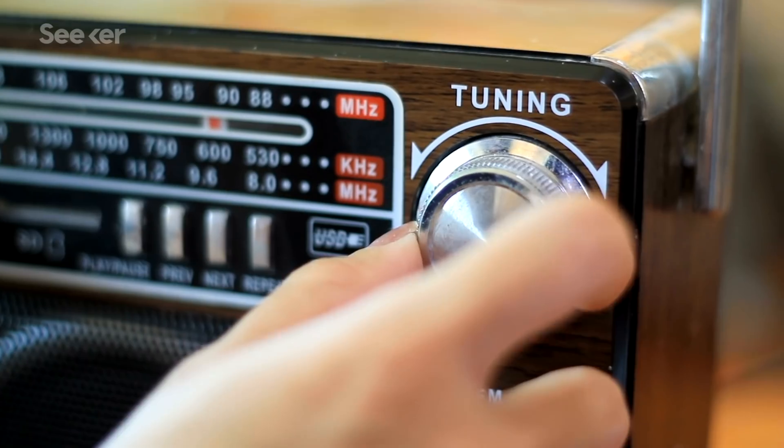Kind of like tuning a radio between stations, but instead with magic angle superconducting graphene that exhibits exotic physics. Casual.